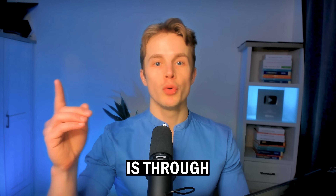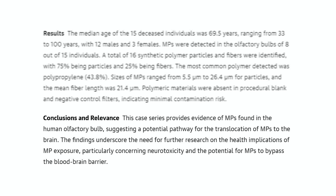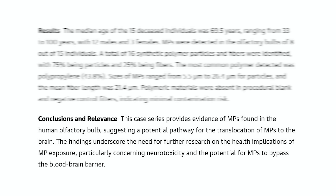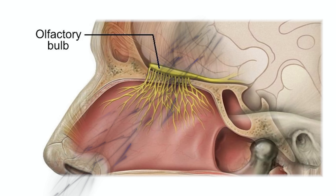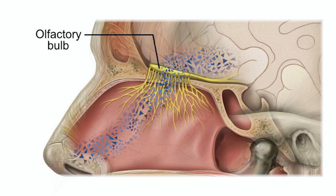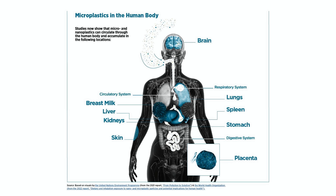Another way microplastics get into your brain is through your nose. A 2024 study analyzed the olfactory bulbs of 15 deceased individuals and found microplastics in 8 of them, suggesting the olfactory bulb is one of the possible entry points of microplastics into the brain. The olfactory bulb is a mass of tissue at the bottom of the brain, above the nasal cavity, that mediates the sense of smell via nerves. Microplastics can infiltrate the tissue through the nose — this is also one of the passages microplastics can enter your bloodstream. When you inhale microplastics, they circulate throughout the body and get lodged into different tissues, such as the olfactory bulb, lungs, blood, bone marrow, skin, and gut.